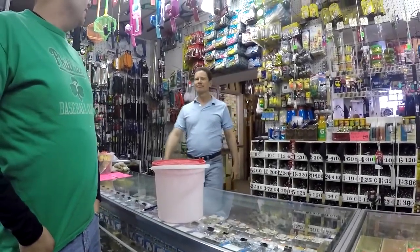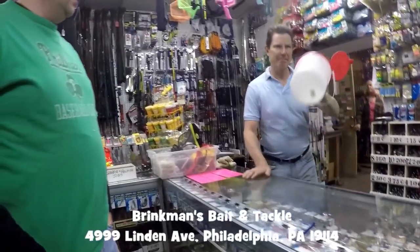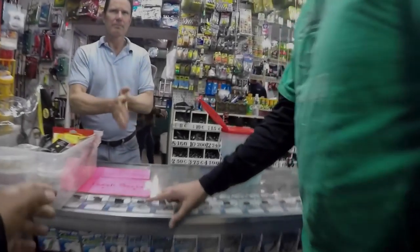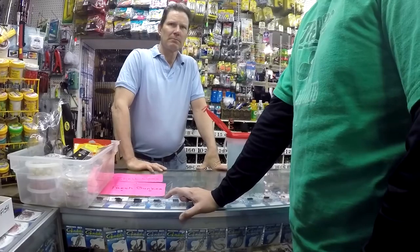Fishing for today? How's it going? Can we have — you got killifish or mummy chogs? Can we have three dozens? Small or medium? Let's go with medium. Thank you, I appreciate it. Can I also have — do you have nightcrawlers? Can I have two packs of nightcrawlers, please? Thank you, I appreciate it.